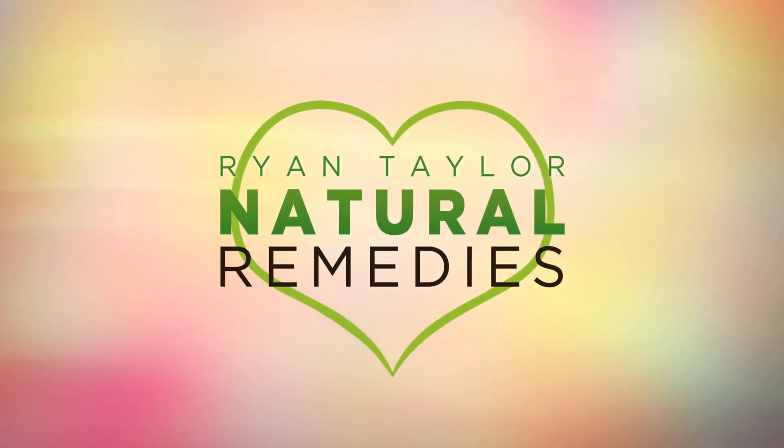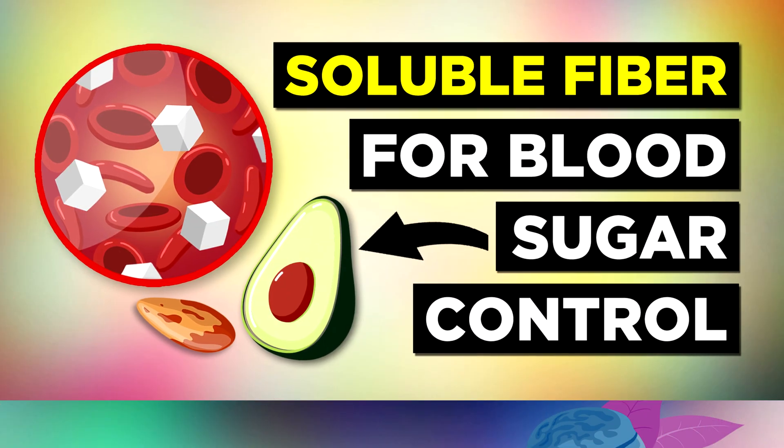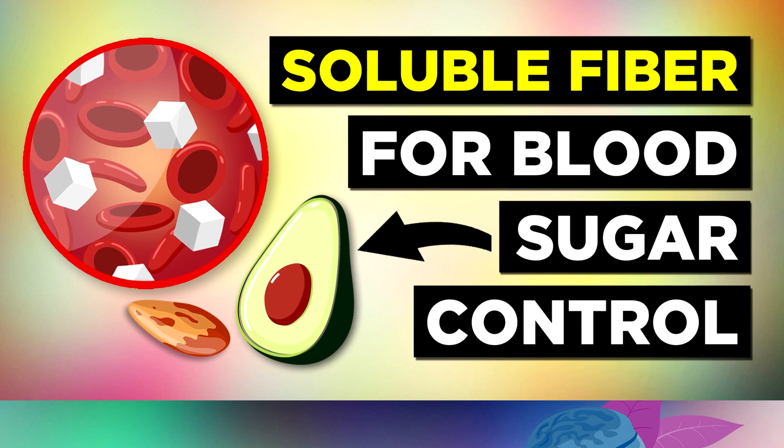Ryan Taylor Natural Remedies Presents: The Benefits of Soluble Fibre for Diabetes.